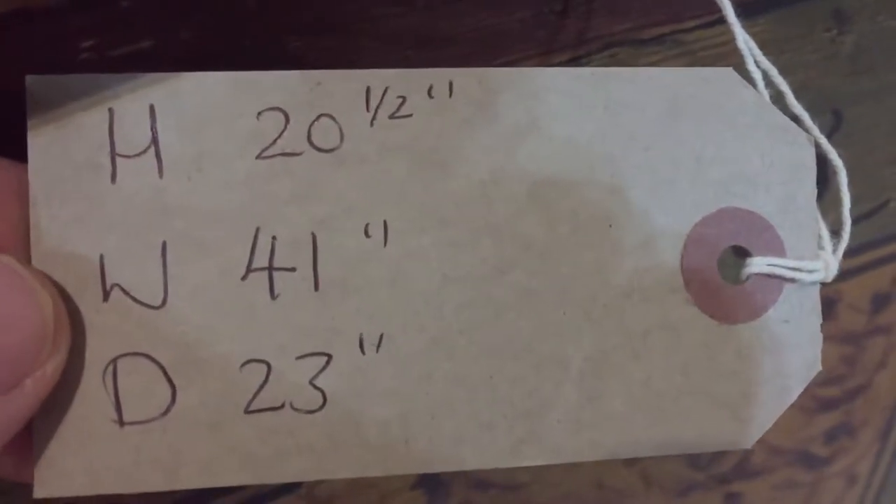The code number is S6154B, the price is £387. The height is 20 and a half inches, the width is 41 inches, and the depth from front to back is 23 inches.